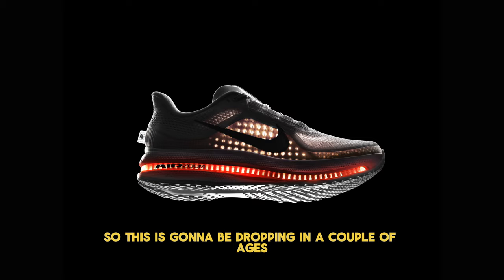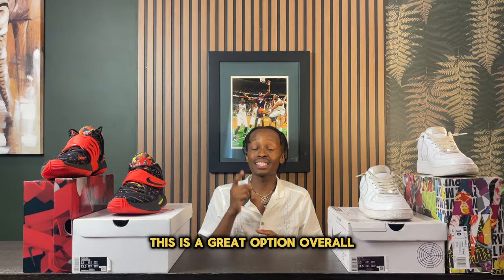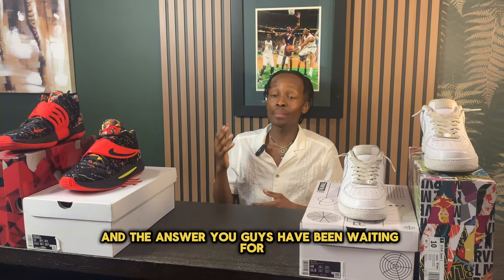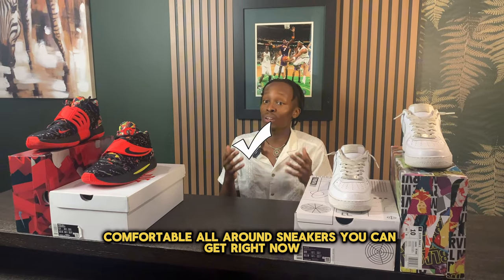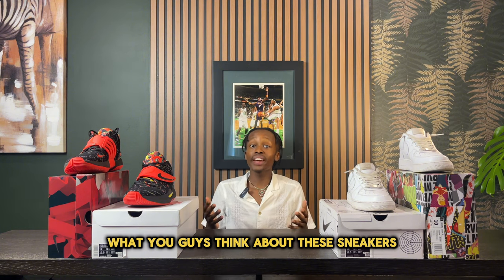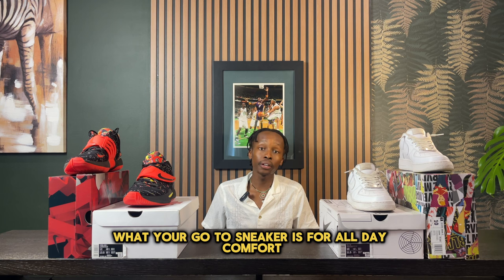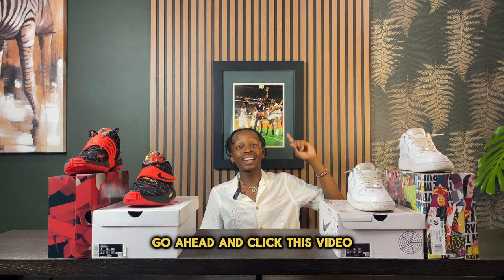So I definitely recommend this as a great option for right now. Overall, I had a great experience with the Nike Pegasus 41s. I honestly think this is one of the most comfortable all-around sneakers you can get right now. Let me know down in the comments what you think about these sneakers and what your go-to sneaker is for all-day comfort. And if you want to know about the new Air Jordan 39s, go ahead and click that video.